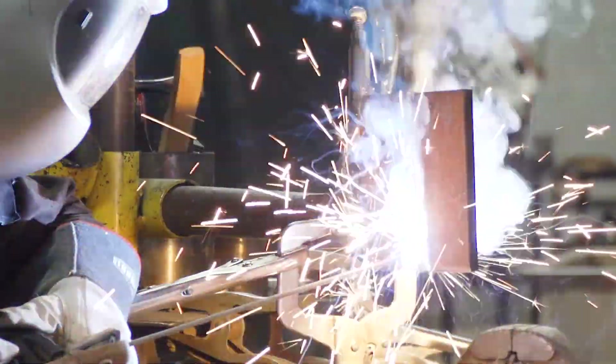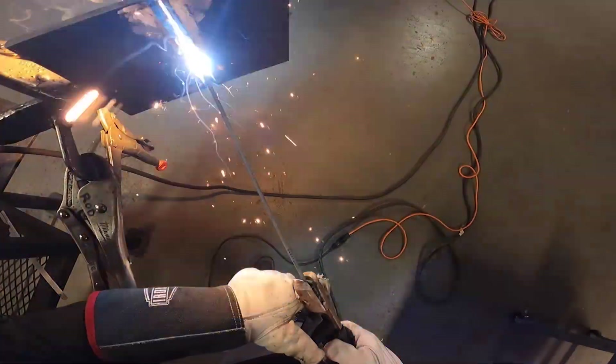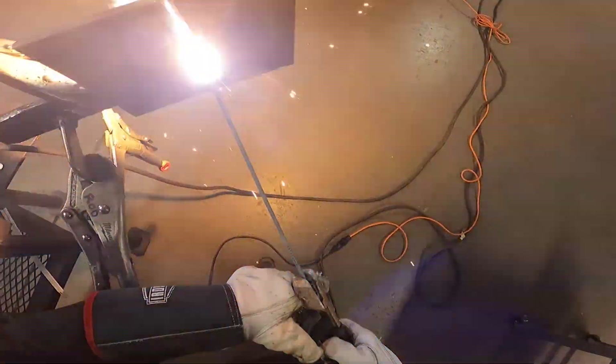As I'm welding this root pass, I'm looking for all the sparks — or most of the sparks — to go towards the outside of my plate. That means I'm getting good burn through.